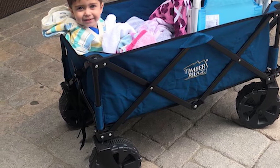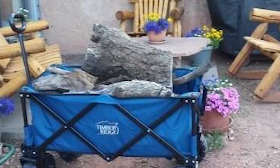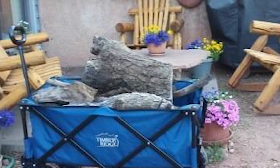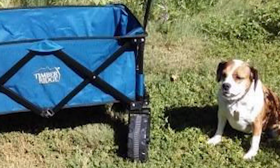With its smart design and great construction quality, the Timber Ridge camping wagon does a great job no matter where you take it. It's easy to fold and unfold, has a high weight capacity, and provides excellent traction regardless of the surface. The weight capacity varies slightly depending on the surface — it can hold up to 150 pounds on hard surfaces and 110 pounds on sand so it doesn't sink.